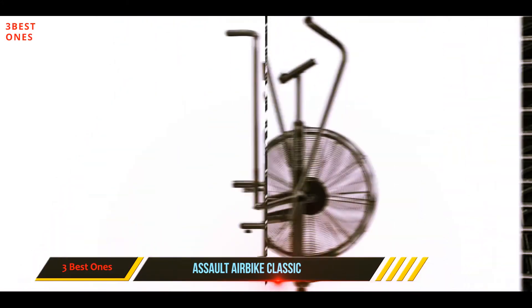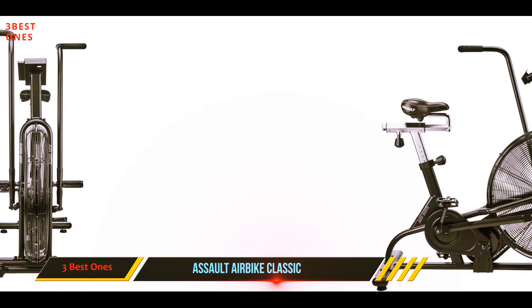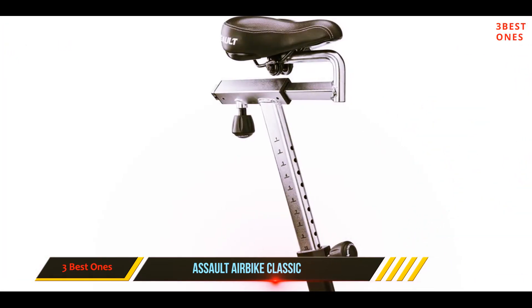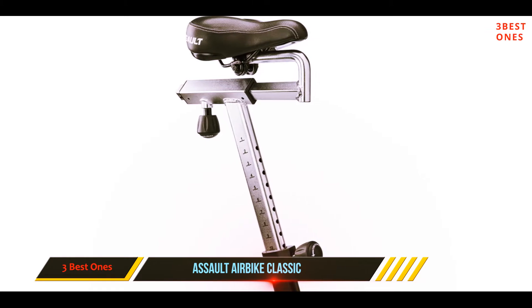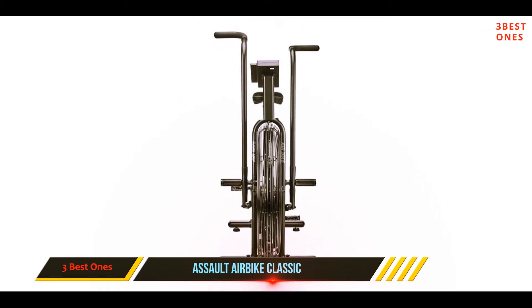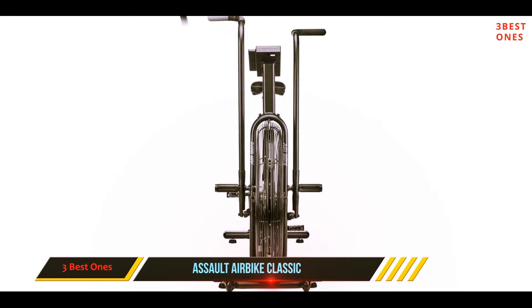The LCD technology of the new Assault console acts as a gateway for all on-board programs and workout feedback. The monitor keeps a score of heart rate, speed, RPM, time, watts, and calories burnt. It would have been better if Assault incorporated height-adjustable handlebars, but they make up for it with the seat's fore and aft adjustment feature, which helps you personalize the bike to your needs.